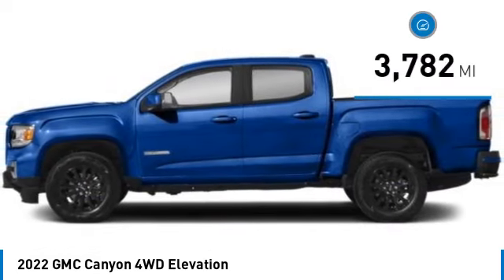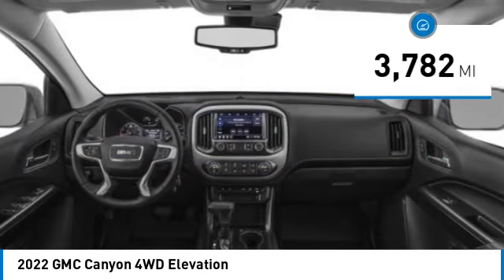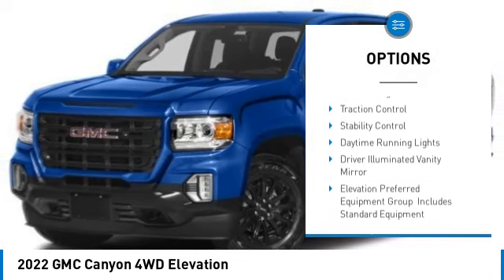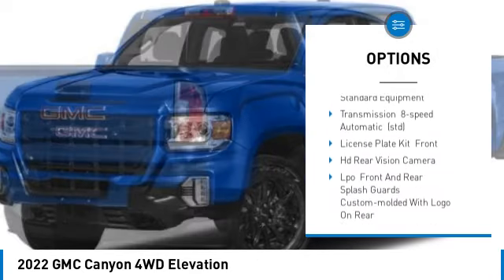This vehicle has less than 4,000 miles. Here are some of this vehicle's great options: sliding rear window, tire pressure monitor, four-wheel drive, heated mirrors, and aluminum wheels.